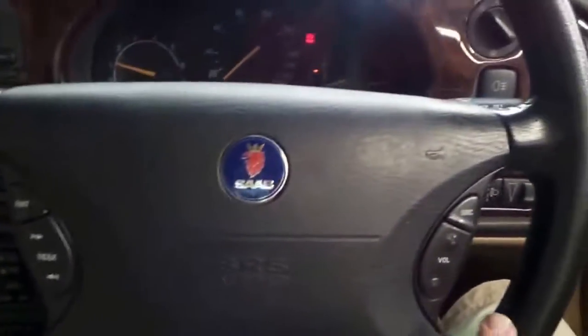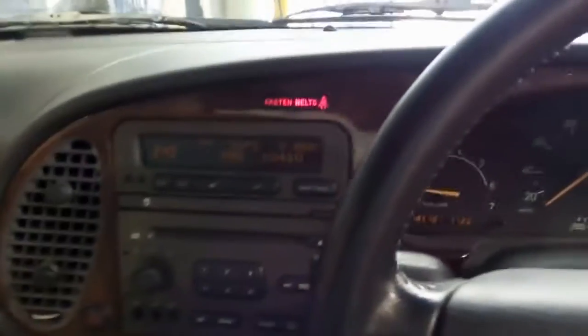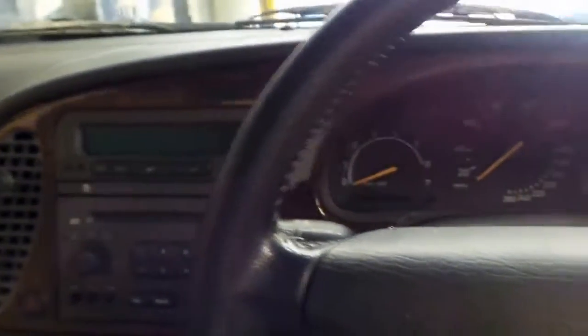We've got a multifunction steering wheel. Air conditioning's ice cold. Just a lot of car for the money — really is.